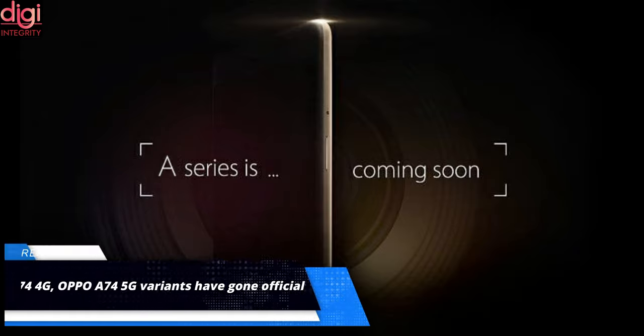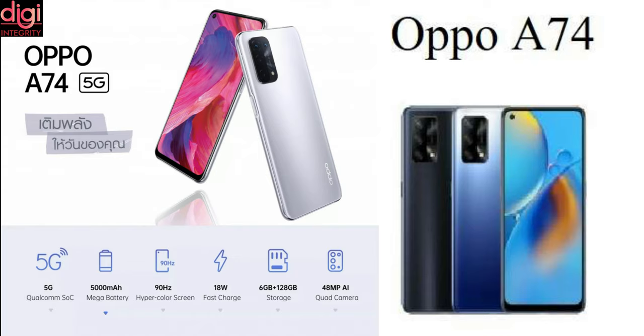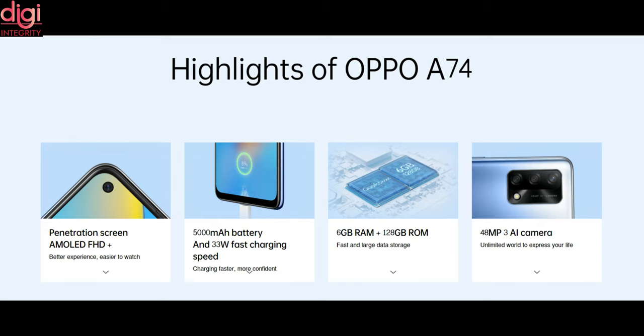Oppo has unveiled two smartphones as part of its A series lineup. The company has launched the Oppo A74 4G and Oppo A74 5G devices that pack an octa-core Qualcomm Snapdragon chipset. Oppo A74 specifications also include a 5000mAh battery with fast charging support and a 90Hz refresh rate display.